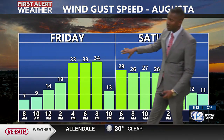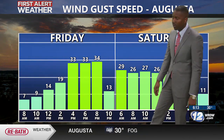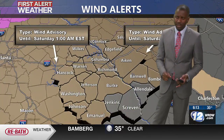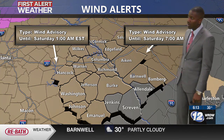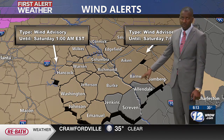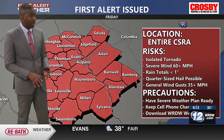We'll see wind gusts getting over 30 miles an hour for today, and even for the first half of your Saturday we could see gusts stay over 25 miles an hour. So it will be a very breezy and chilly start to your Saturday as well. As far as wind alerts, we do have a wind advisory in effect until tomorrow morning for the entire area, except for the counties underneath the jurisdiction of the National Weather Service in Charleston.